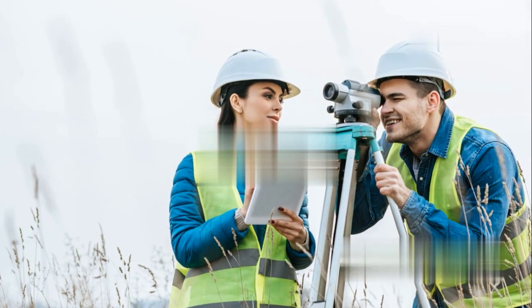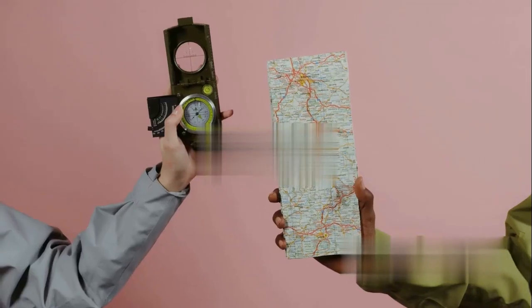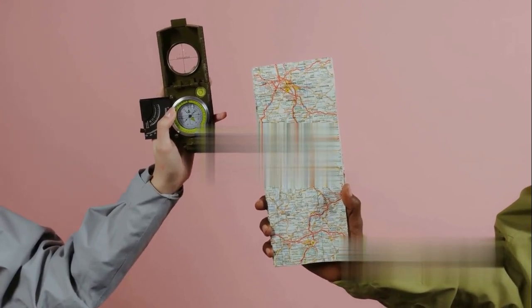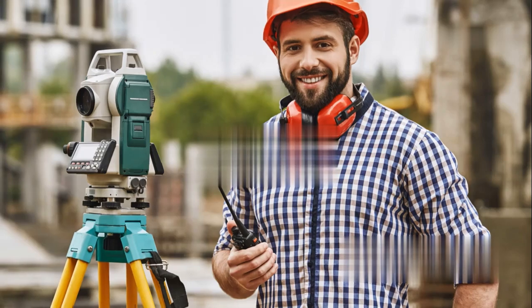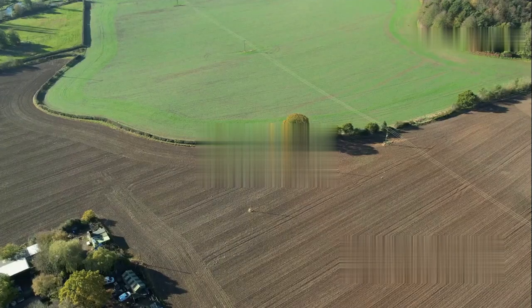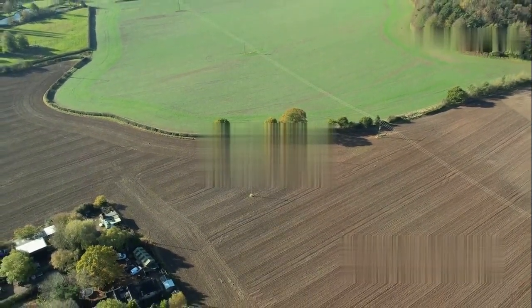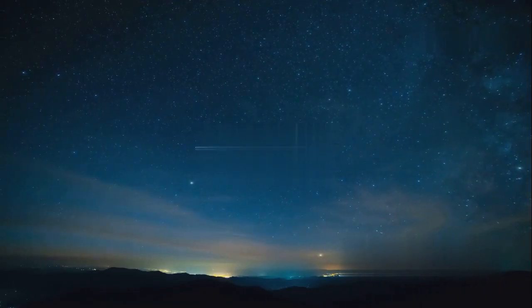Thanks for joining us on this journey through the fascinating world of land surveying. From ancient techniques to mind-blowing modern instruments, it's a field that's constantly evolving. Next time you see a surveyor at work, take a moment to appreciate the precision and expertise behind their craft. They're not just measuring land — they're shaping our understanding of the very ground we stand on. And that, my friends, is pretty cosmic if you ask me.